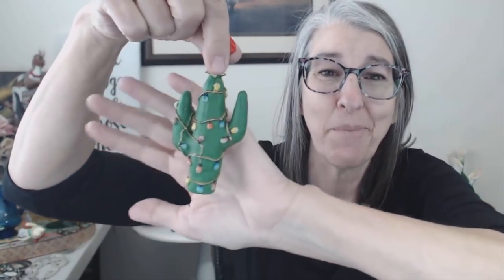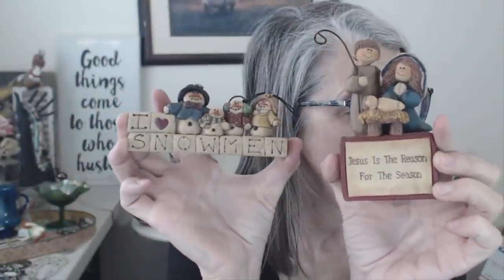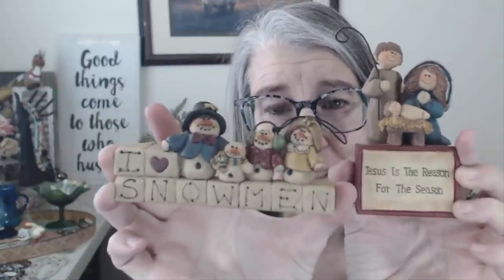I got another piece that's probably staying with me — the saguaro cactus with the Christmas lights. I lived in Tucson for many years and saguaro cactuses are kind of near and dear to my heart, so he's probably going on my tree. I got two of these little figurines — they're signed Susie and they are worth about five bucks each. These are keepers — I will put these up in my Christmas decor, which hopefully is going up this week.